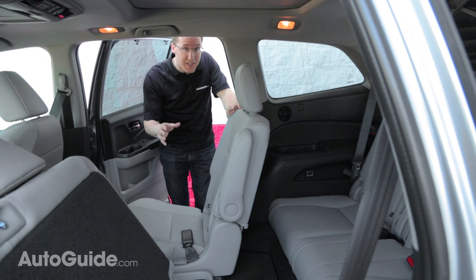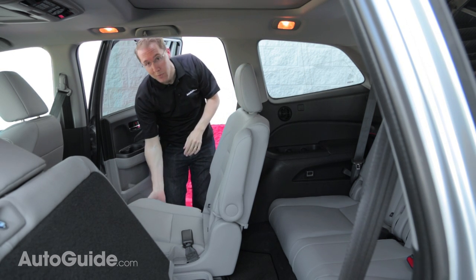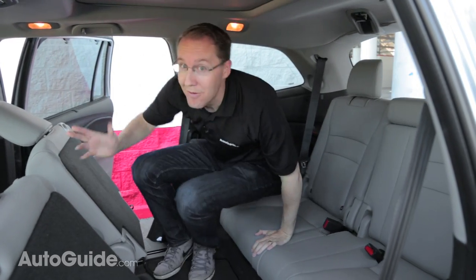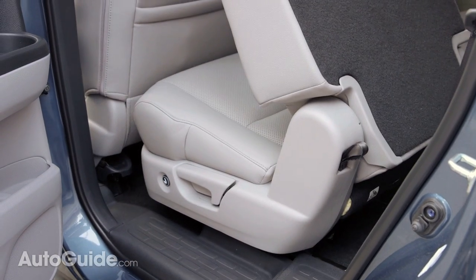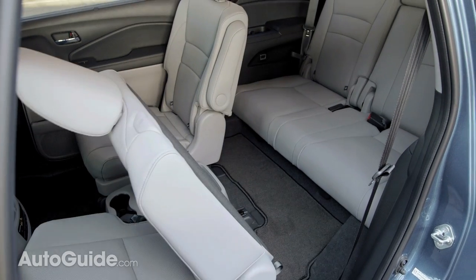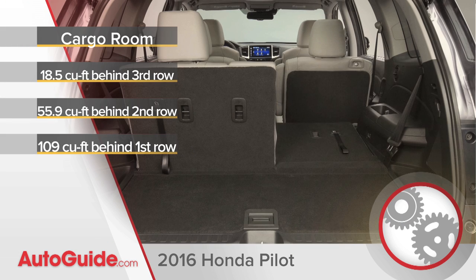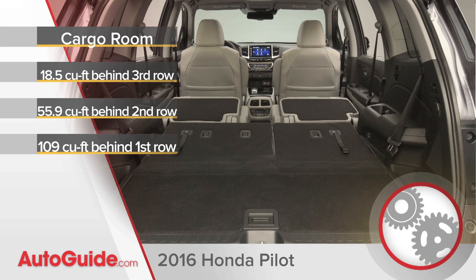For the first time ever, the Pilot does come with second-row captain's chairs, plus there's a new easy-access push button that actually flips the seat and makes access to the third row very easy. That access space is actually two inches wider and one inch lower than before, although it could still be better. The increase in truck size puts it near the front of the pack in cargo room, a category Honda almost always dominates in.